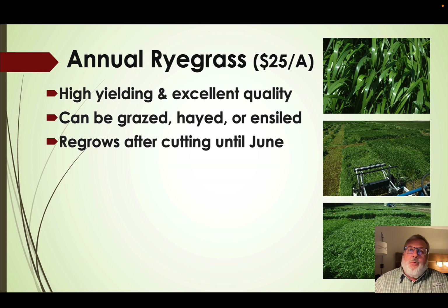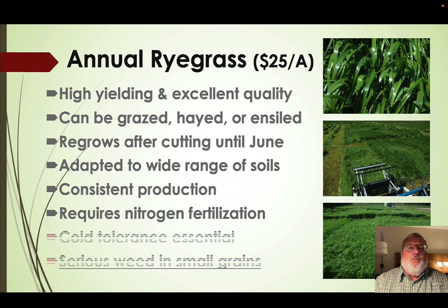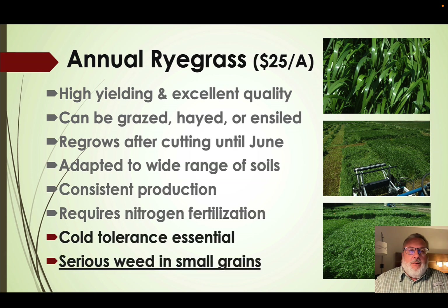Once we remove the growing point of a small grain — once the plant starts to joint and we remove that growing point — we have very little regrowth after that. Annual ryegrass, in contrast, regrows until growth becomes temperature limited in June. It's adapted to a wide range of soils with very consistent production, though it does require some nitrogen fertilization to realize its full yield potential. It has good cold tolerance, but as we move north it's important to select varieties known to have good cold tolerance.